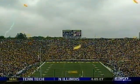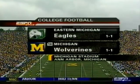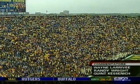We welcome you to Michigan Stadium in Ann Arbor, Michigan, where this afternoon the Eastern Michigan Eagles have made the trek about 11 miles up Route 94 from Ypsilanti to Ann Arbor to take on the Michigan Wolverines.